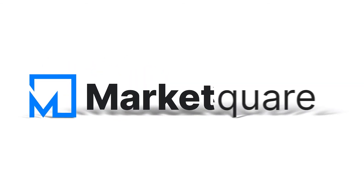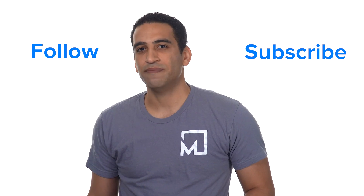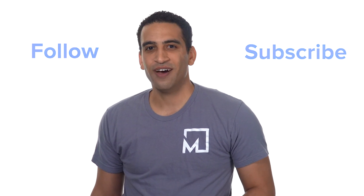You're watching the video channel of MarketSquare, the new homepage for the decentralized web. Follow us and subscribe, join our Discord, and get your free account at MarketSquare.io. See you next time!